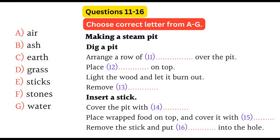You will hear a trainer giving a talk to people who want to learn outdoor survival skills. First, you have some time to look at questions 11 to 16.